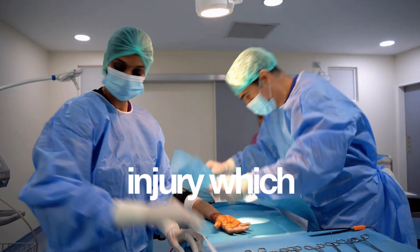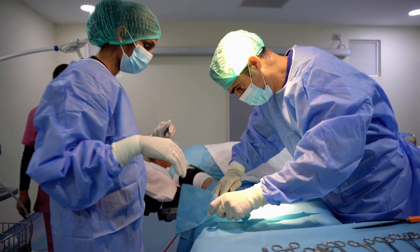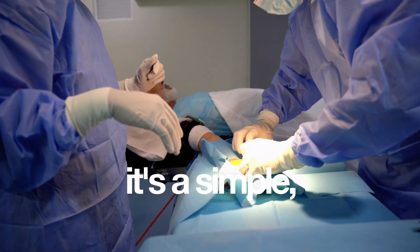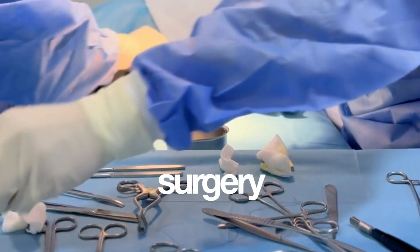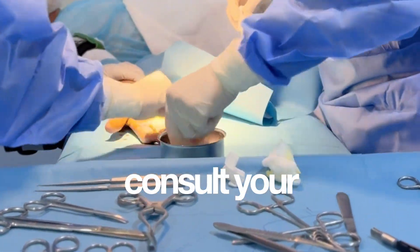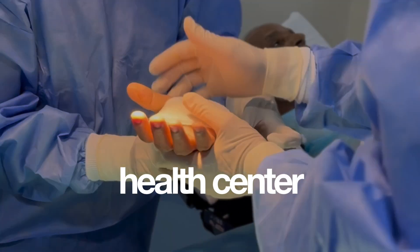Nerve injury is also very rare. The message of this procedure is that it is a simple, safe, and effective surgery. If you have the symptoms, consult your specialist at your health center.